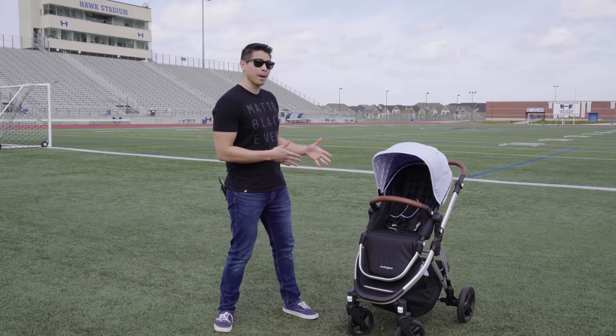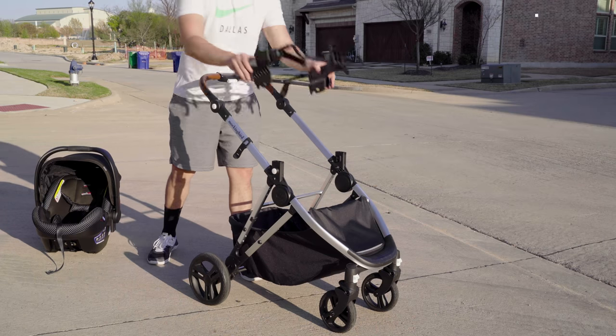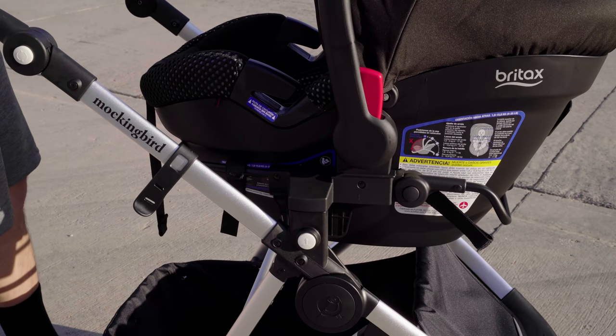Mockingbird designed the sunshade to maintain airflow, so it actually doesn't overheat. And when it's time to take it off, the magnets make for a super simple peel away. The stroller is newborn compatible with the addition of their infant insert, the bassinet, or the car seat adapter. Their adapters can accommodate a number of brands, including Nuna, Britax, Cybex, and Maxi Cozy — but check out their site just to be sure on compatibility.